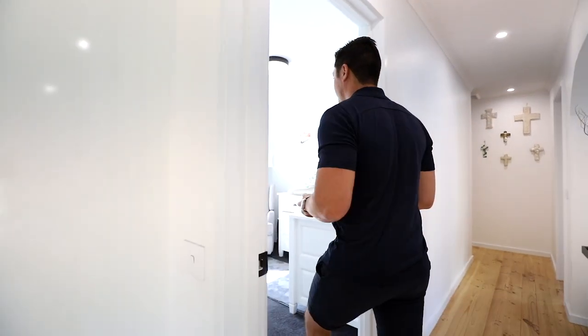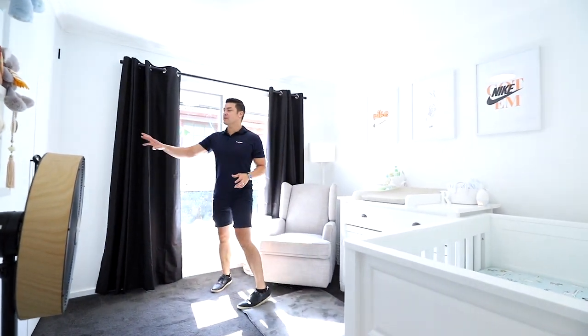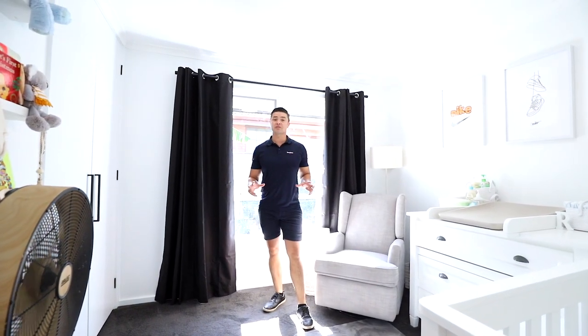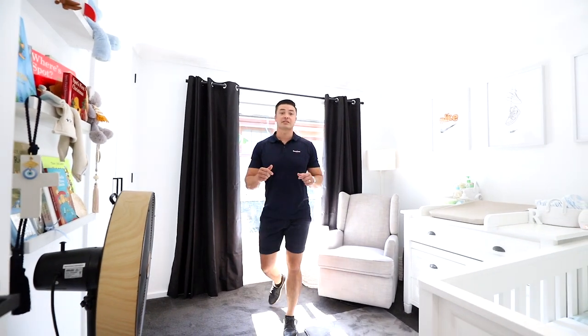Down here on the left-hand side, you've got the second bedroom, which they're using as a nursery. You've got built-in robes, and nice big windows. As you can see, it's a really good size, with new carpets throughout the property and freshly painted.